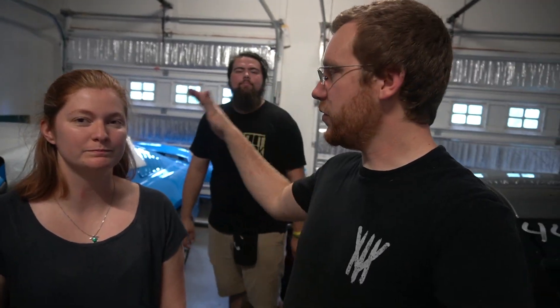Welcome to another Project Bombshell video — we've got more cosmetic stuff to wrap up on this one. We have Chris here today, our brother-in-law, and he's going to be helping us wrap a couple things on the car.